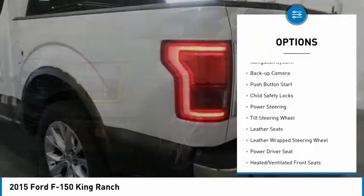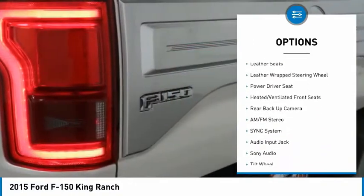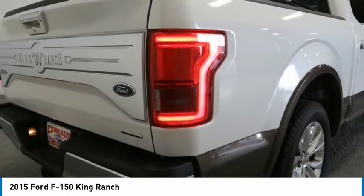Traction control, navigation system, backup camera, push-button start, child safety locks, power steering, tilt steering wheel, leather seats, leather-wrapped steering wheel.